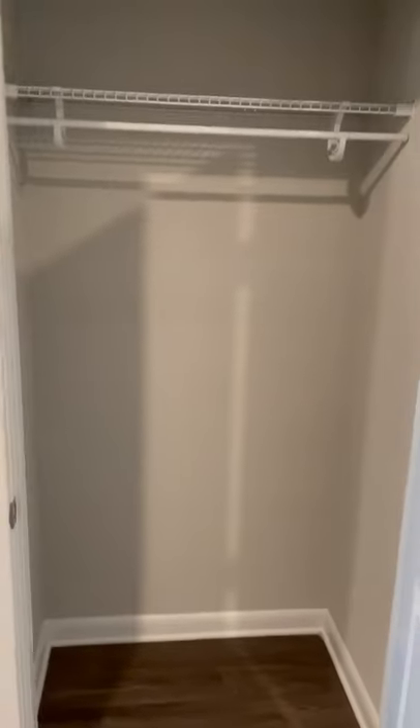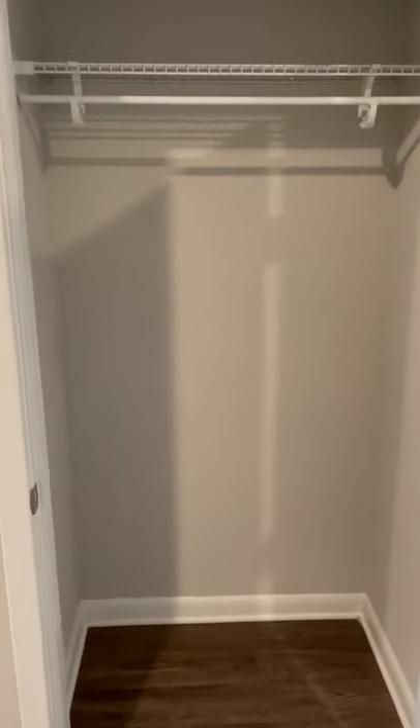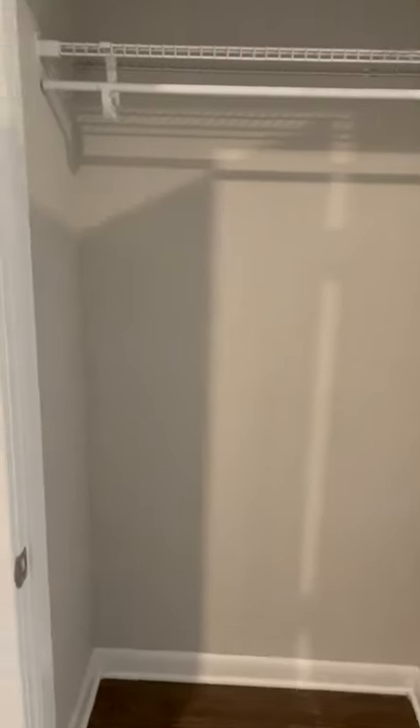Before I go any further, let me show you the extra closet space we have when you first walk in. You can use this as a coat closet. You can even get creative and use this as another pantry or any kind of mud area if you like.